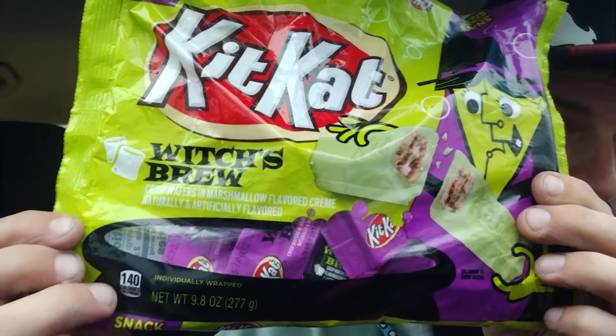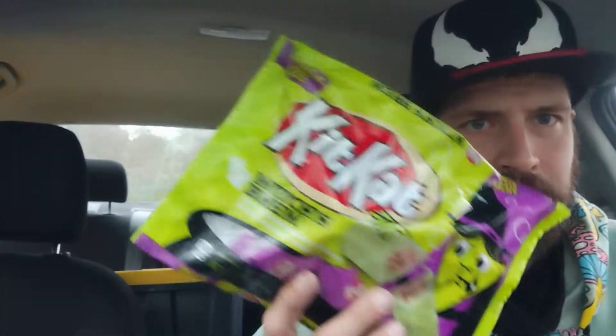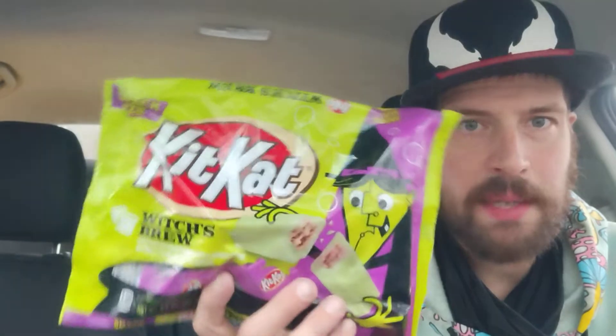Protein is two grams - why aren't they advertising that? They advertise 140 calories but they could also advertise two grams of protein. Vitamin D 0.3 micrograms, calcium 50 milligrams 4%, iron 0.2 milligrams, potassium 70 milligrams. Allergy info: manufactured in a facility that also processes peanuts - that's pretty rough if you have a peanut allergy. This is made by the Hershey Company. Visit them at celebratewithhersheys.com.